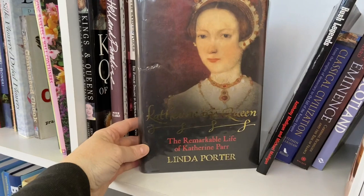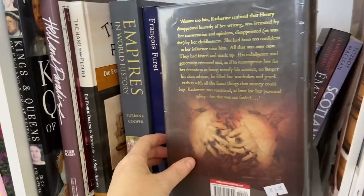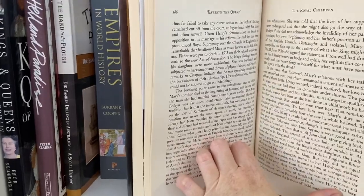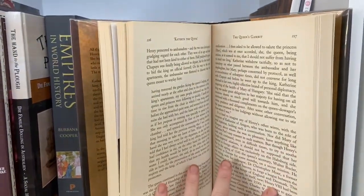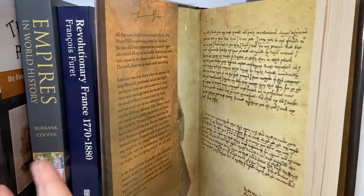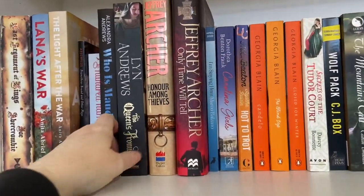We learned so much about diseases back then and the accidents that happened for people to take the throne. I think it really got my son hooked into history and literature. This book caught my eye because it's about Catherine the Queen — I'm always into royal-based books. I've taken a picture and I'll check if it's at my library. It covers her life and facts and figures — it looks so good.